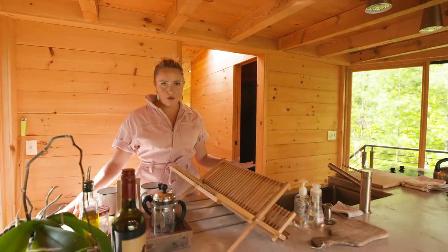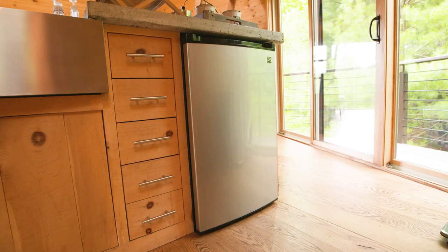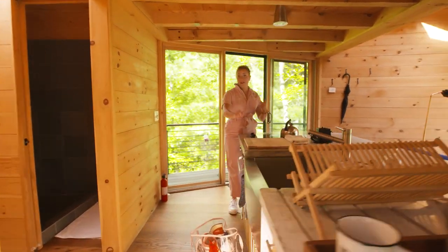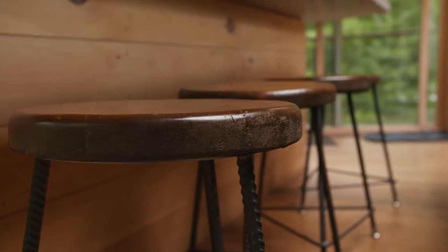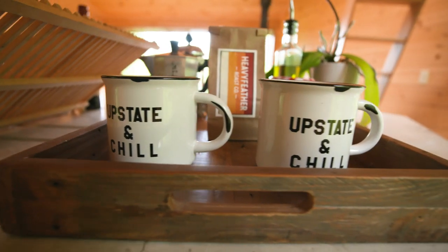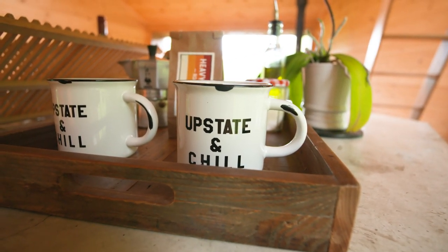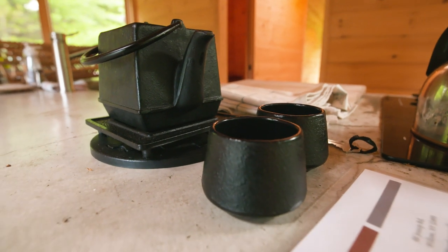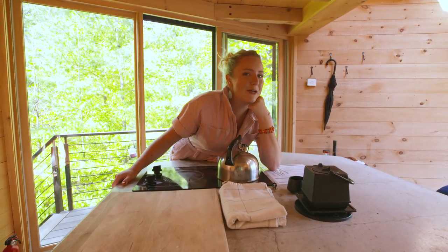There's everything you need to make a small dinner for one or a big meal for a whole family. Dishwasher? Check. Fancy cutting board? Check. Bottle of wine? Check. We also have this super cute teapot — I'm a tea drinker myself, so that's pretty special to me.